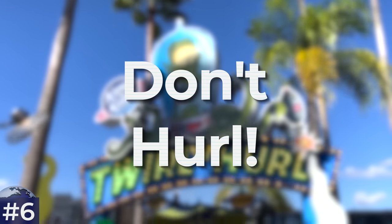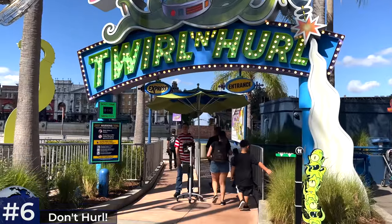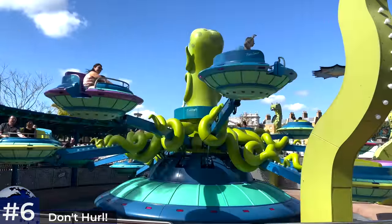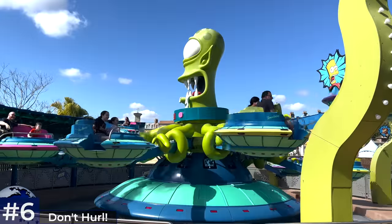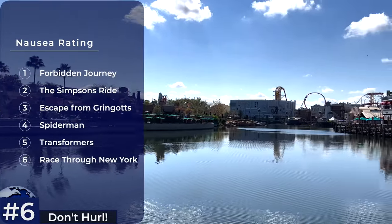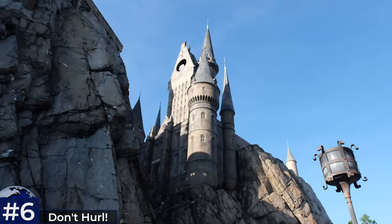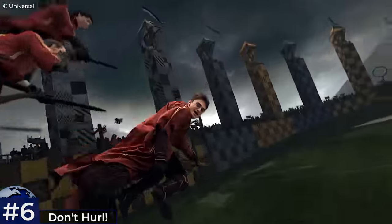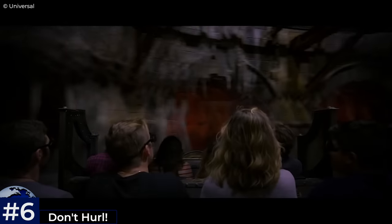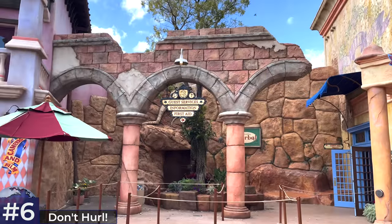Tip number six: don't hurl on the ride. Universal is less accommodating to those with motion sickness compared to most other theme parks. Be careful with their simulator screen rides. I personally really struggle with Forbidden Journey — the bit when you get swung into the Quidditch pitch destroys me and I tend to close my eyes at that part. Escape from Gringotts in Diagon Alley is a lot more comfortable. If you're worried about motion sickness, pick up some Dramamine before your visit, or ask at First Aid.